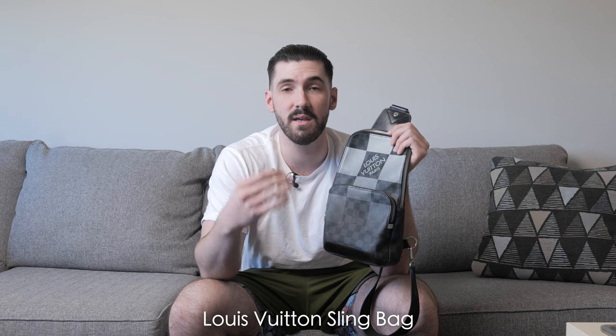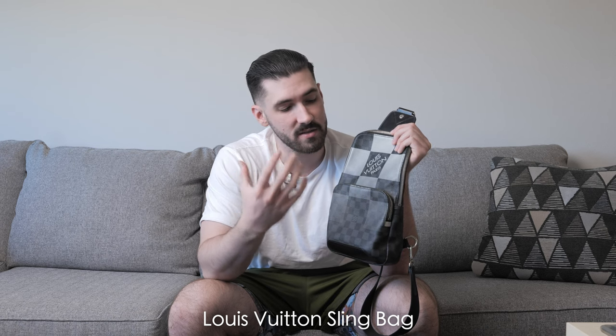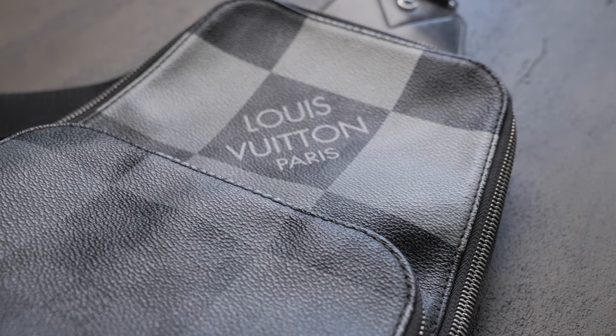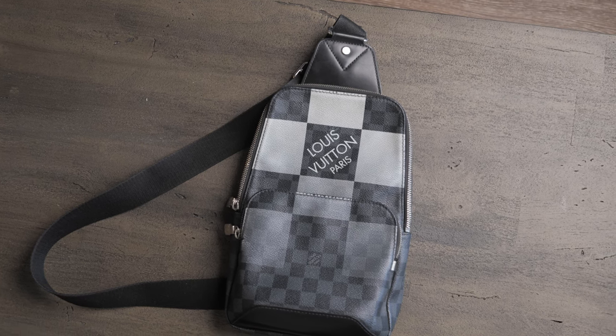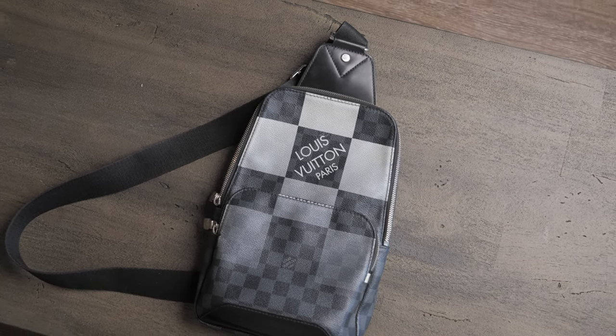The first bag I want to show you guys is my Louis Vuitton sling bag. This model was released in very limited quantities and it's known as the giant Damier pattern. I'm going to talk about the regular model, as that's the one you'll most likely be purchasing, and the retail cost is $1,900 USD. It's quite expensive, but when I sold mine I got about $1,500 back — so you really aren't going to lose that much.